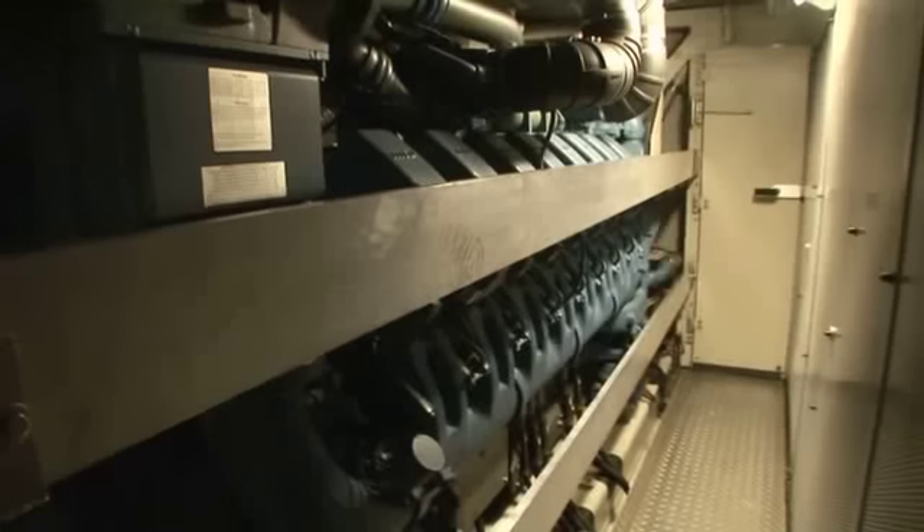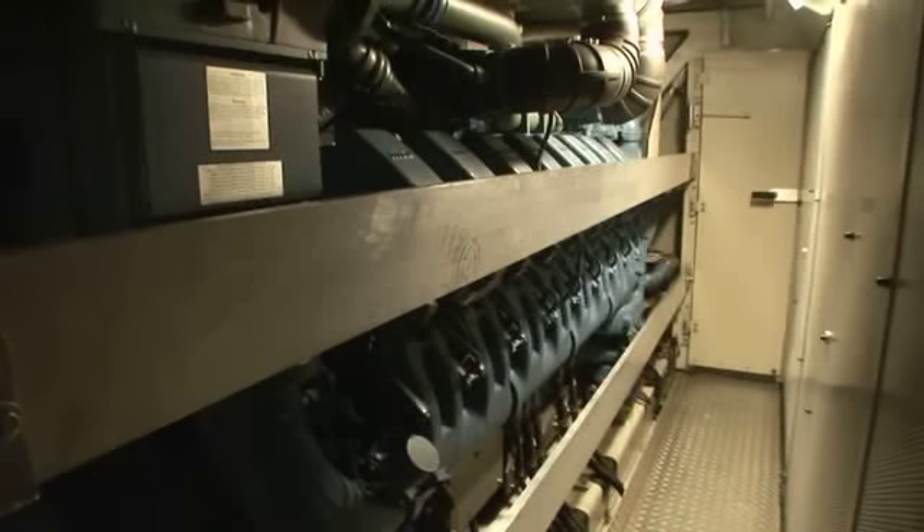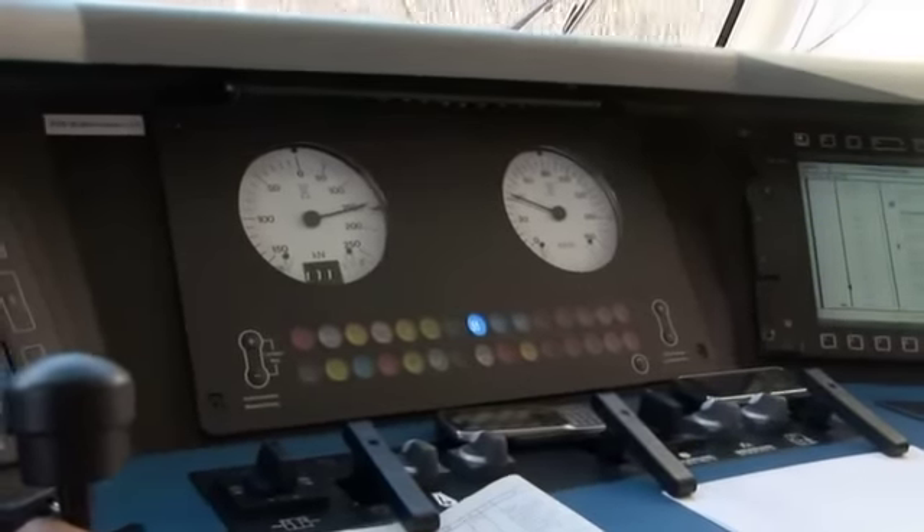Der gewaltige V16-Zylinder-Diesel ist das Herz des Eurorunners. Seine Leistung von 2000 kW gibt dieser Baureihe den Namen: ER20.